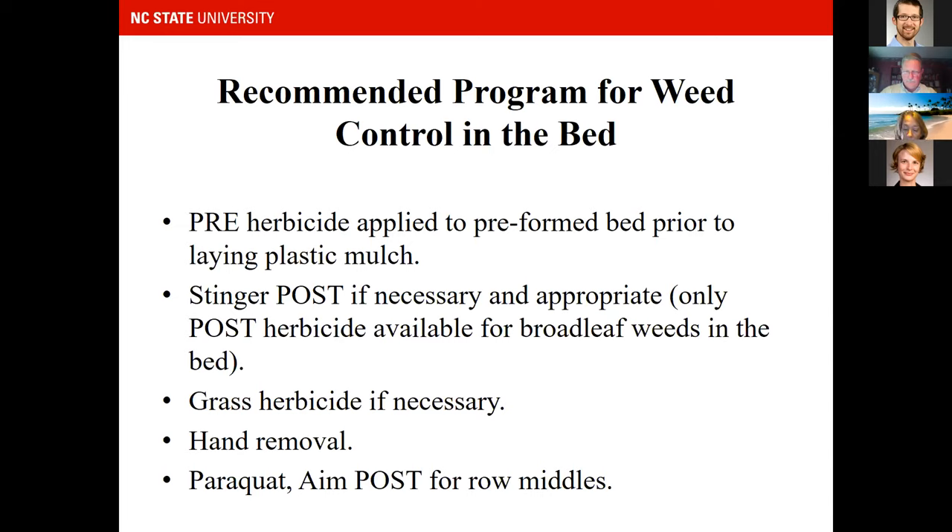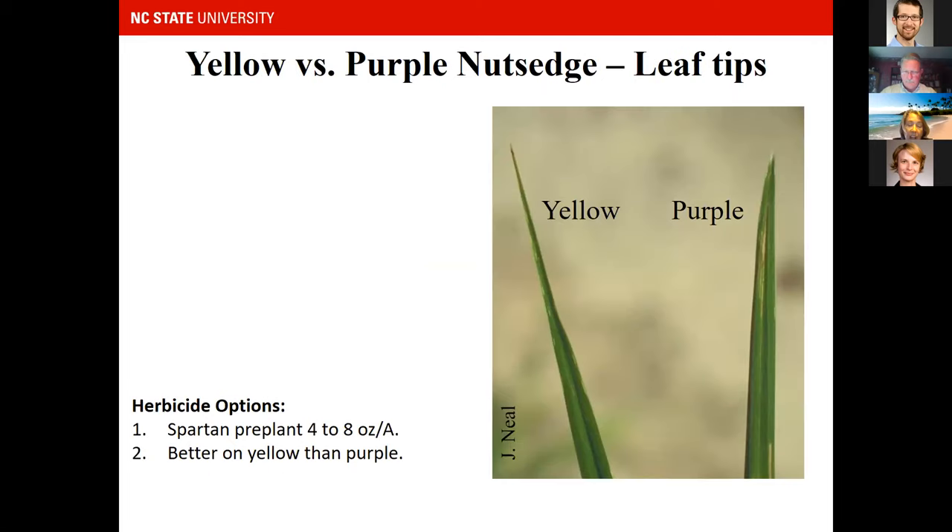Now let's move into some weed identification and herbicide recommendations, starting with yellow and purple nutsedge.